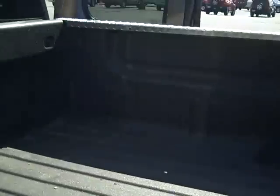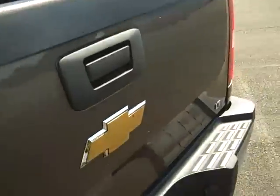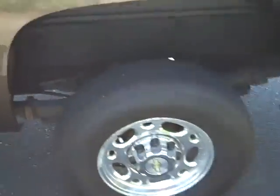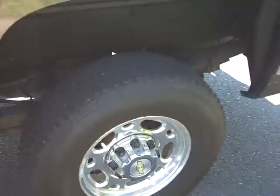Moving around back, you can see that it's got a nice spray-in bed liner, which keeps down on all the rust that may occur if you had a conventional plastic bed liner or just a bare box. You've got diamond plate rails here on the side of the bed, which will keep down scratches into the paint. It has standard 16-inch factory wheels and a rear axle ratio of 3.73.